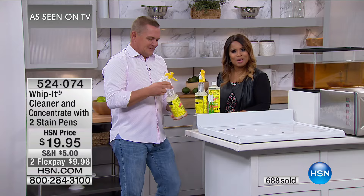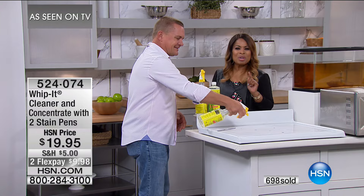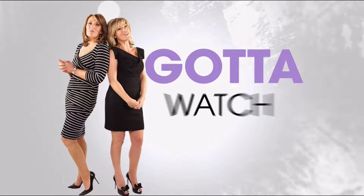Thank you, John. Coming up, Colleen is going to give us an idea of what's coming up tonight on Gotta Watch Thursdays. Join Amy Morrison and Colleen Lopez for Gotta Watch Thursdays — it returns with big premieres you're going to love with special pricing you're going to love even more.